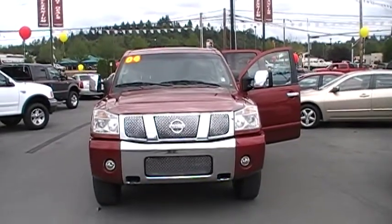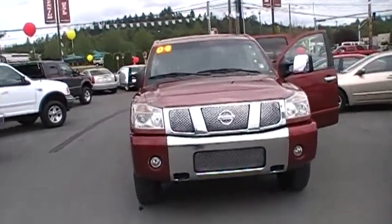Millennium Motors, 510 East Main Street, Monroe, Washington. Here we have a 2004 Nissan Titan LE,